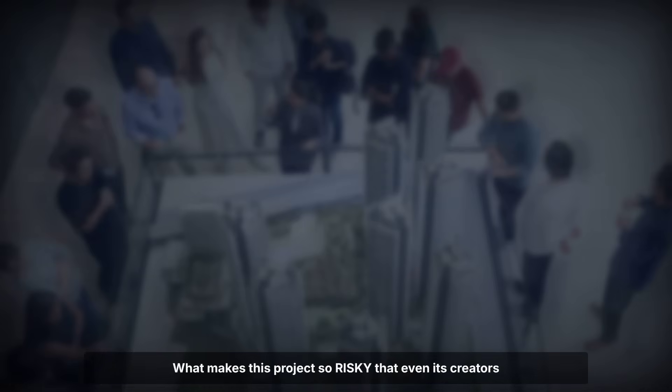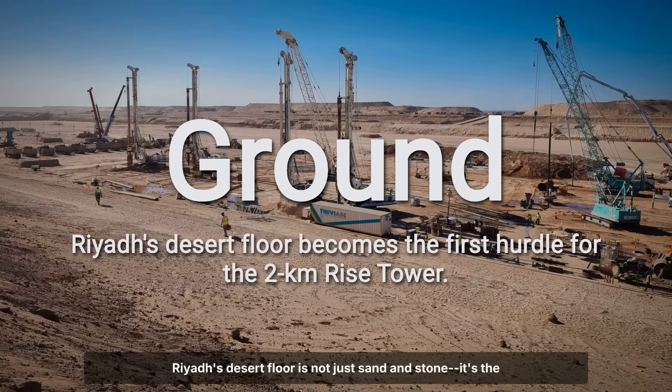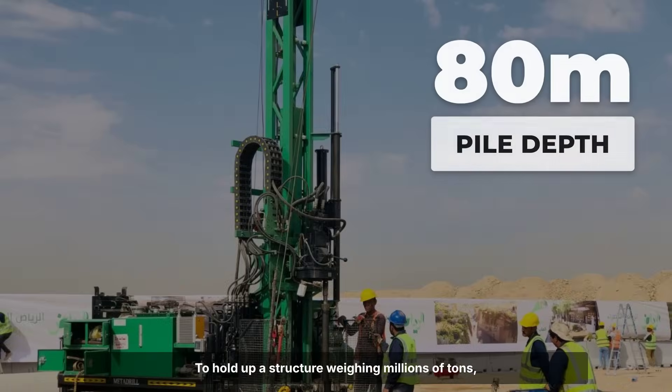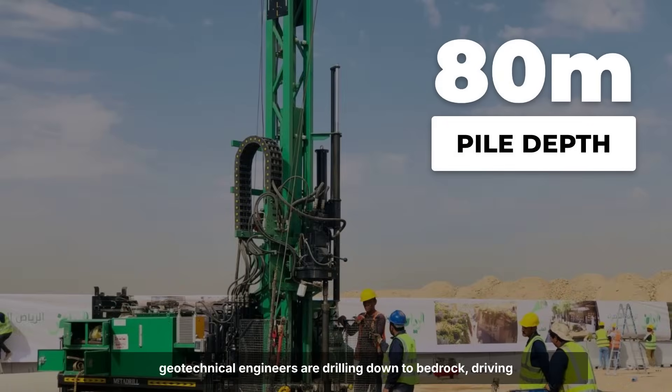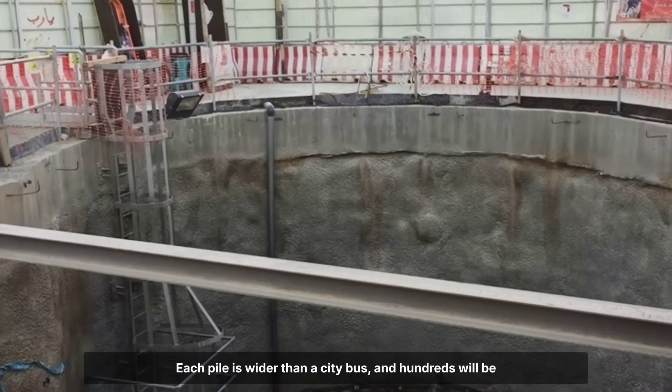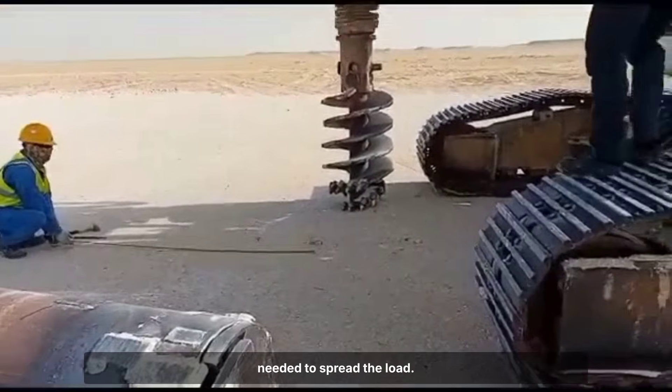What makes this project so risky that even its creators can't guarantee it will work? Riyadh's desert floor is not just sand and stone — it's the first obstacle for Rise Tower. To hold up a structure weighing millions of tons, geotechnical engineers are drilling down to bedrock, driving piles as deep as 80 meters. Each pile is wider than a city bus, and hundreds will be needed to spread the load.